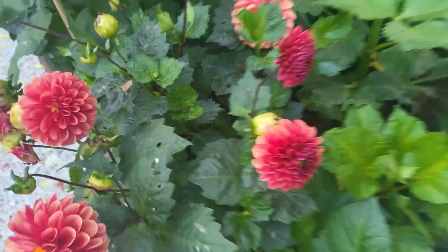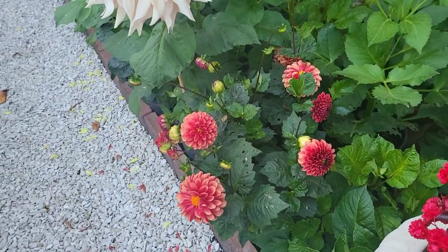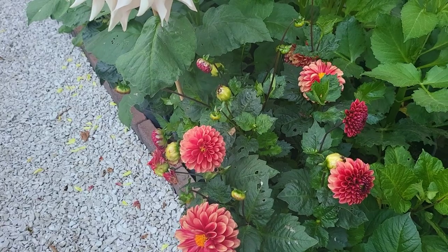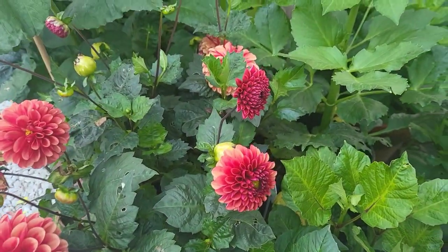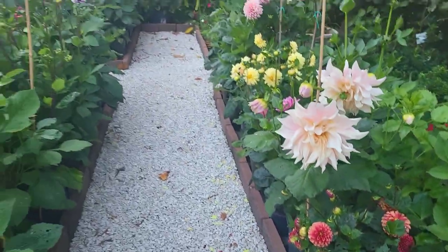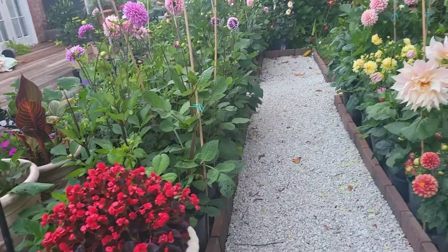And my brown sugar, also known as copper boy — I don't know what this one is, but I'll give it two names: copper boy, also known as brown sugar. Look at that guys, it's giving me some very nice flowers as well.